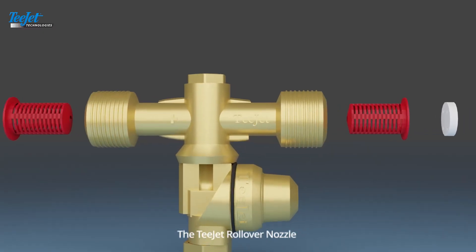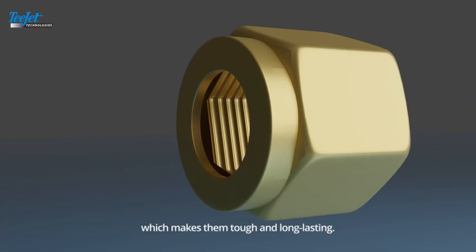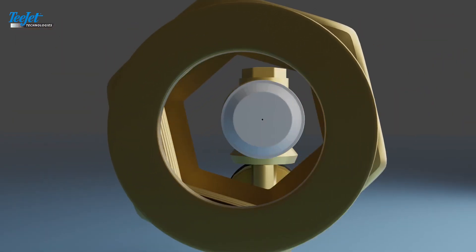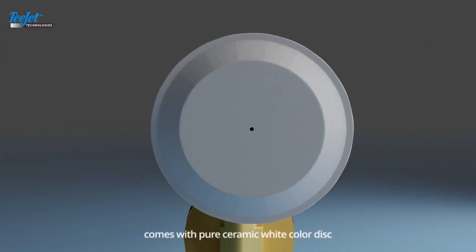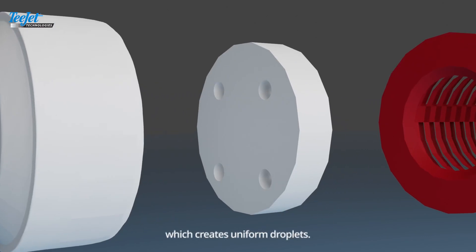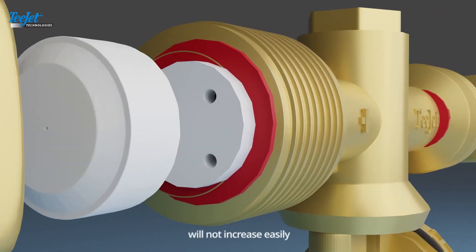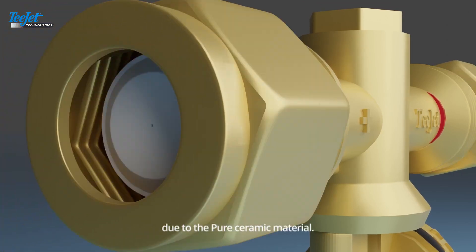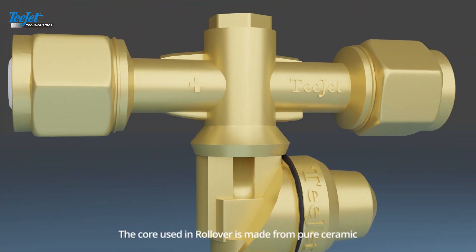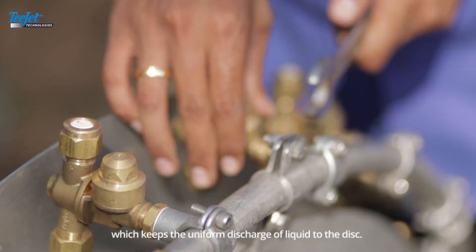The TJT rollover nozzle is made of precision machine forged brass, which makes them tough and long-lasting. TJT rollovers come with a pure ceramic white color disc, which creates uniform droplets. The orifice size of the disc will not increase easily due to the pure ceramic material. The core used in the rollover is also made from pure ceramic, which keeps the uniform discharge of liquid to the disc.